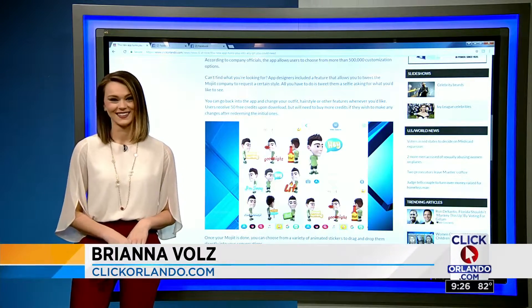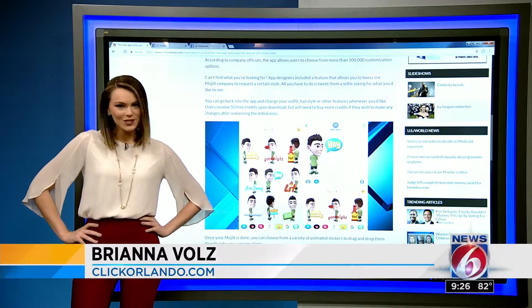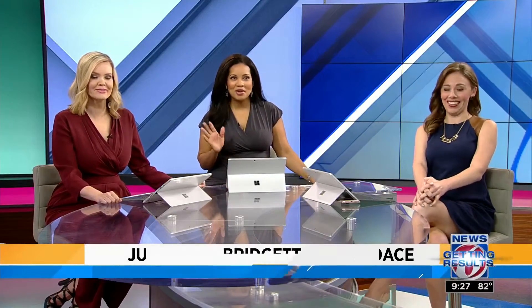Oh yeah, I love that. So question — did you actually dress to match? Yes, I had to show you. You're so creative, I love that. She texted me yesterday saying I had to look at her Mojicon or whatever, and I'm like, I don't even know what that is. So now we know. I'm not going to get anything done today — I'm going to be working on that.